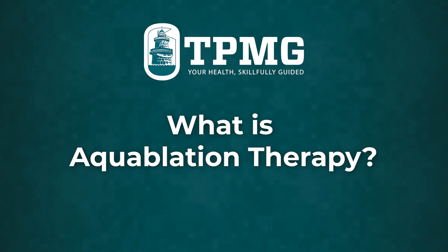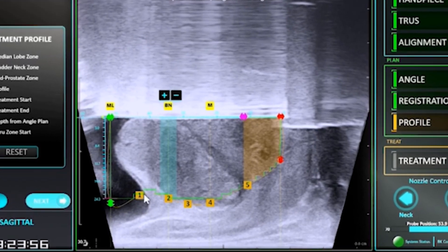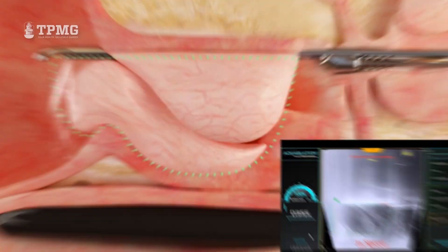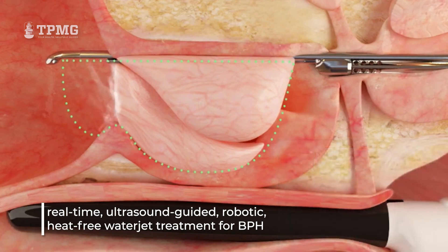Aquablation therapy is essentially a form of treatment for enlarged prostate that utilizes robotics with dynamic ultrasound and endoscopic treatments. It allows you to automate the treatment of the prostate by utilizing live visualization of the prostate and measurements, so you can digitize your image and put your limitation zones within that anatomy. The machine knows where to start, where to stop, and how deep to go — that has really revolutionized how you treat the prostate using this technique.